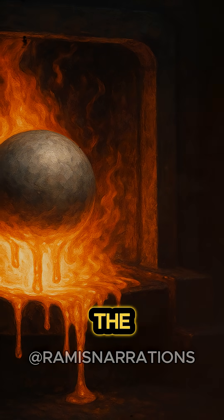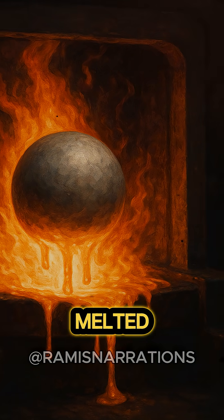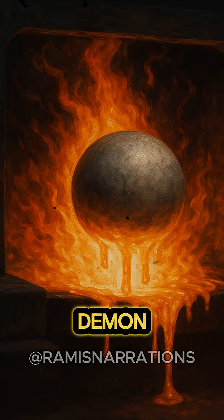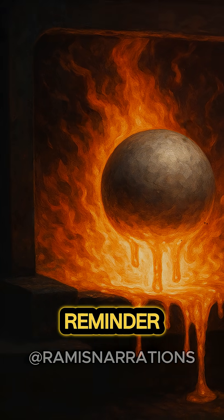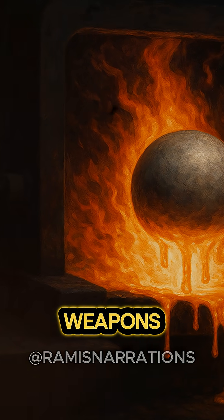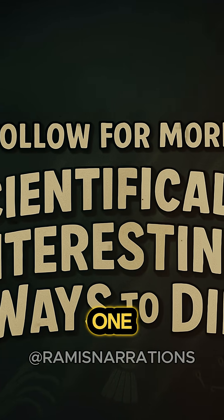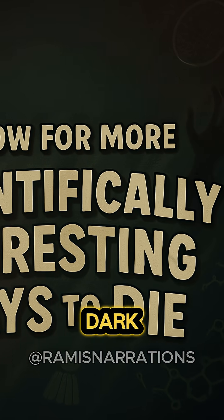Following the incident, the core was decommissioned and melted down to be used in later cores, but forevermore the story of the Demon Core will stand as an important reminder of why we don't play Jenga with weapons-grade plutonium. If you like science stories that remind us that we're all just one mistake away from glowing in the dark, follow for more.